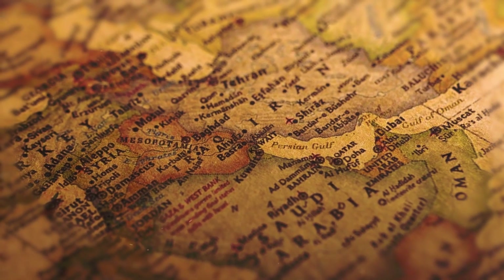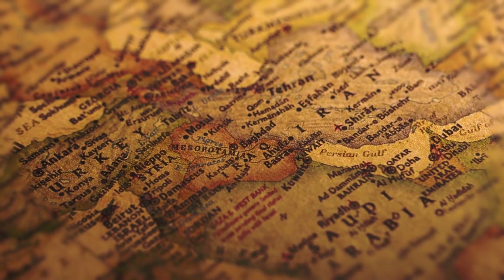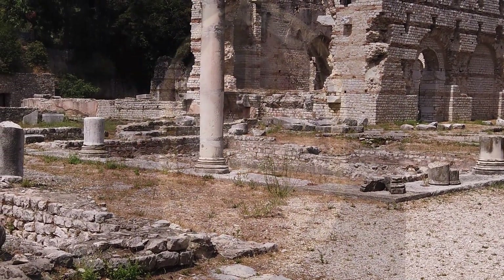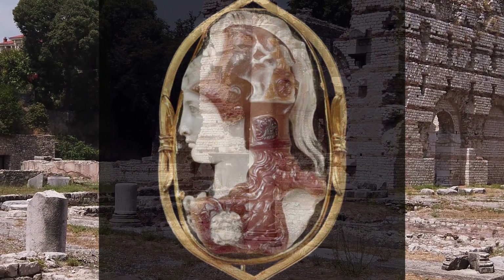Sardonyx is a gemstone that has been popular for many centuries, and the first known uses of it date back to nearly 4,000 years ago with the Second Dynasty of Egypt. The ancient Greeks and Romans went into battle wearing talismans engraved in the images of their gods, made out of sardonyx, believing that it would give them courage and victory in battle.